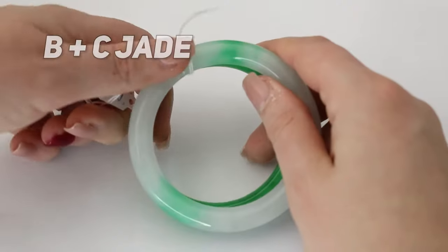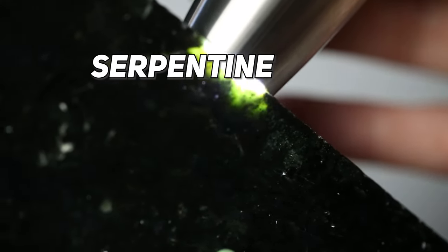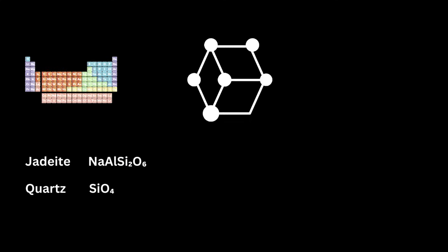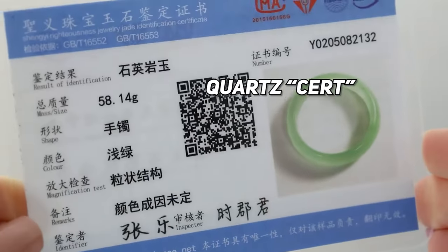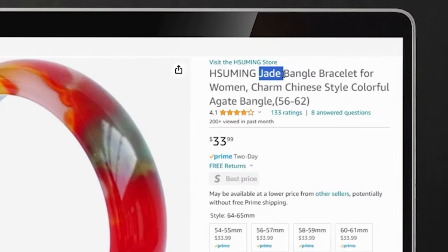Gemologically in the U.S., the only two gemstones that should be called jade are jadeite jade and nephrite jade. Disclosure of treatments is extremely important, however neglected by some sellers. Quartz is not jade, serpentine is not jade, agate is not jade — because those stones have a different chemical composition, a different crystal structure, different attributes, and culturally they're not considered jade by the leading market in jade today: China, where the jade industry is over a 30 billion dollar market. In the trade, we refer to non-jades that are posing as jade as jade simulants.